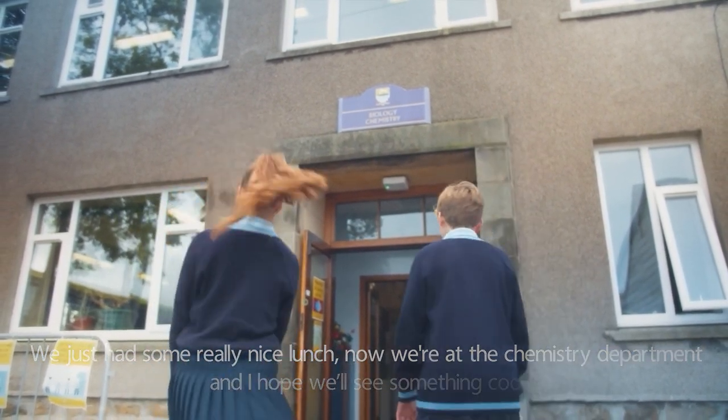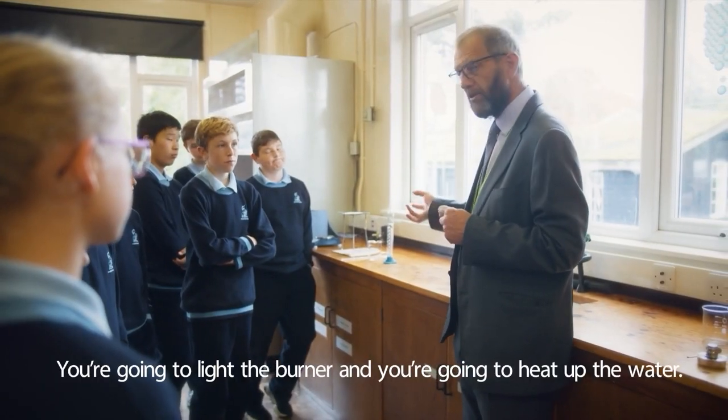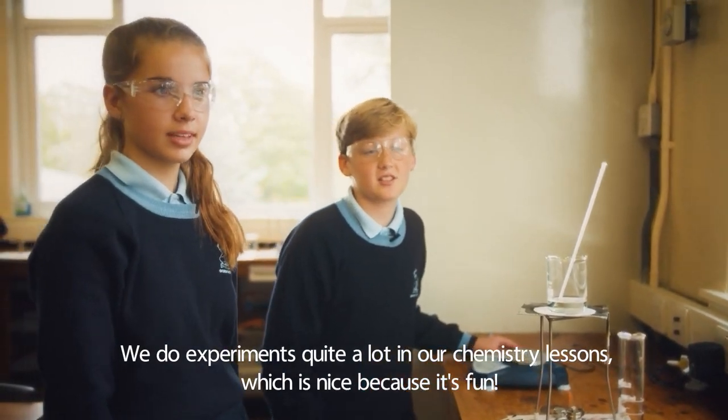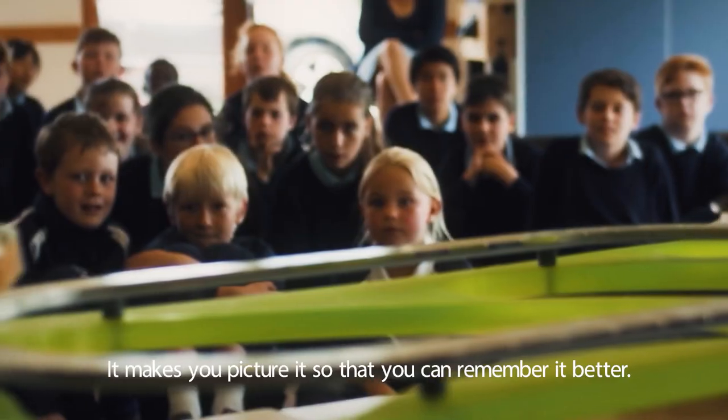Light the burner and you're going to heat up the water. We do experience quite a lot in our chemistry lessons, which is nice because it's fun. Yeah, it makes you picture it, so then you can remember it better.